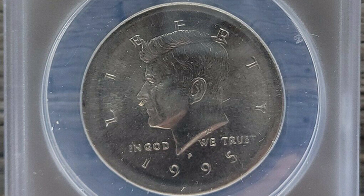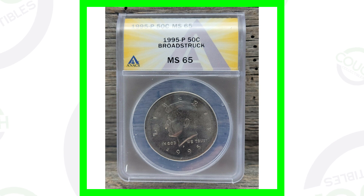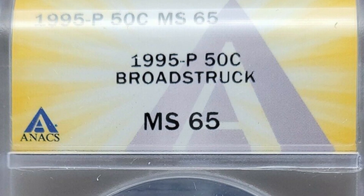Starting off with a 1995 Kennedy half dollar — a 50 cent coin that sold on eBay for around $90 at auction. The coin has a mint error: it has been broad struck. You can see it around the rim of the coin — a pretty noticeable mint error. You don't need a coin microscope to see it; just look around the rim and see how thick and spread out it is. This coin is graded by ANACS at Mint State 65.